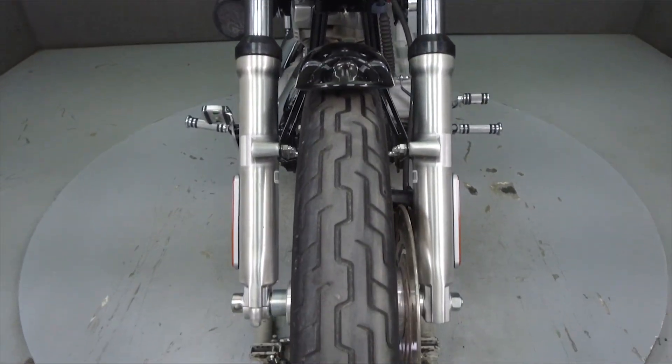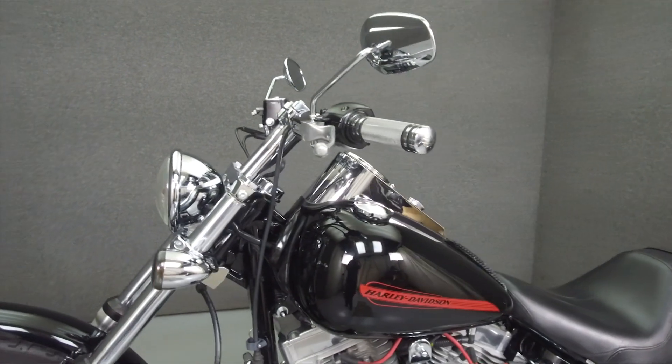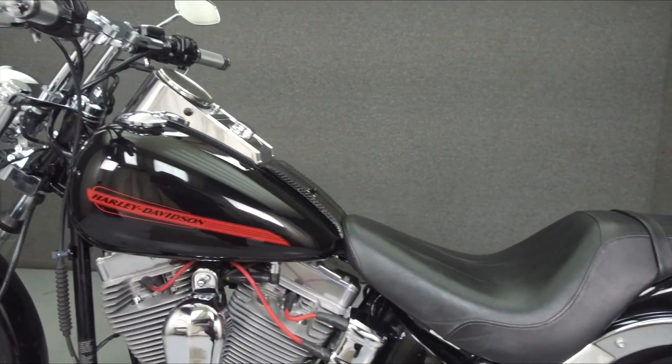This bike has been upgraded with a Cobra exhaust, an open air intake, foot pegs, grips, and smoke turn signal lenses.